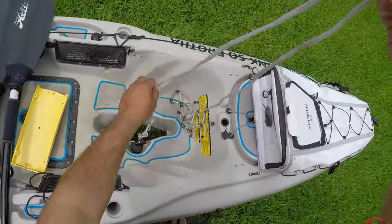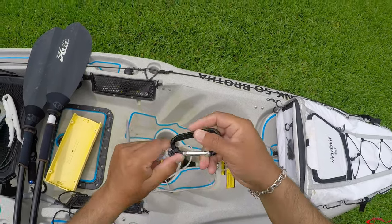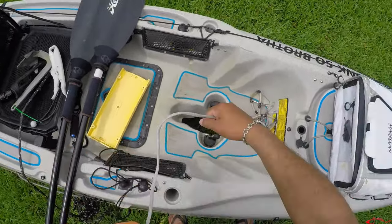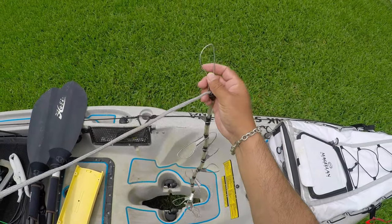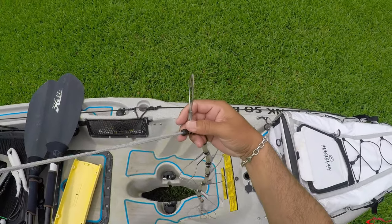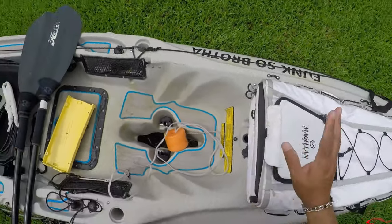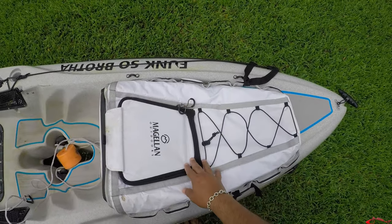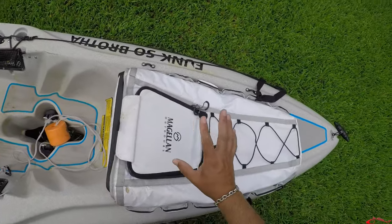A stringer is also something to consider. I prefer this tournament-style stringer — it's easier for me to pop fish on and off when moving them to the ice chest. I also like to take this fish bag. I've done a review on it — it's a very good fish bag. It's a soft shell that keeps ice fairly cool, which is great especially during warmer times of the year.